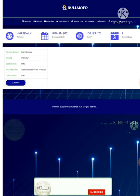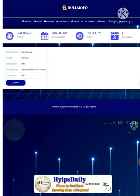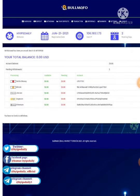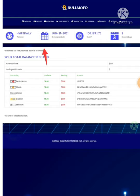My withdrawal was processed successfully. You can see this batch ID, which clarifies the site is paying.